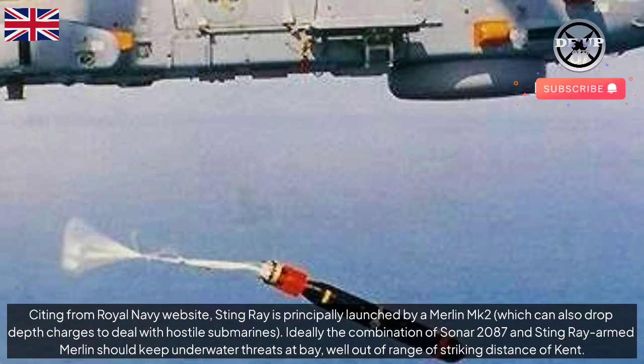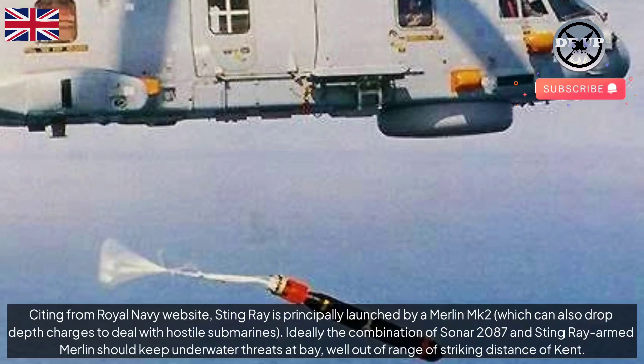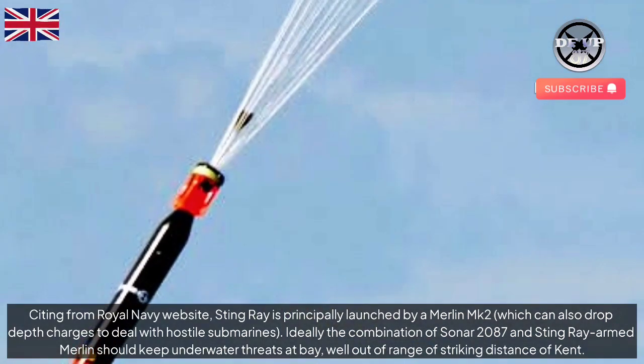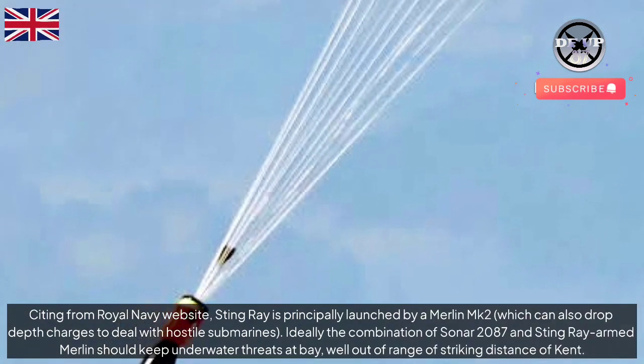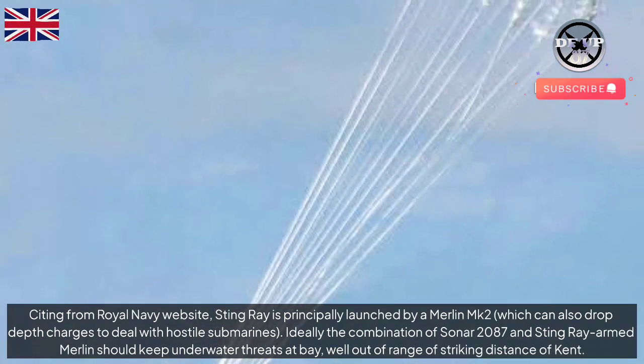Citing from the Royal Navy website, Stingray is principally launched by a Merlin MK-2, which can also drop depth charges to deal with hostile submarines. Ideally, the combination of Sonar 2087 and Stingray-armed Merlin should keep underwater threats at bay, well out of range of striking distance of HMS Kent.